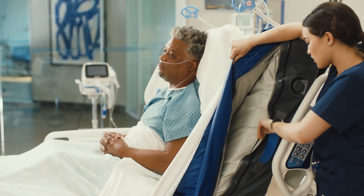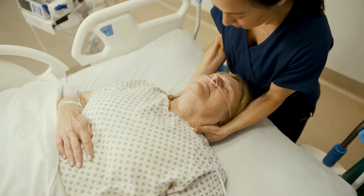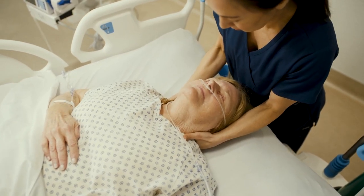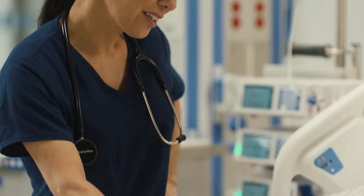You can also support other ICU clinical needs like imaging, fluoroscopy, or head-of-bed procedures, all without leaving the room. No more moving your patients around the hospital for support.